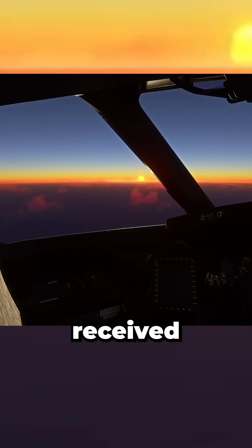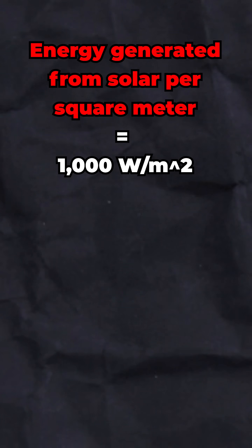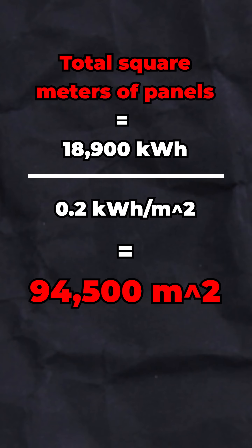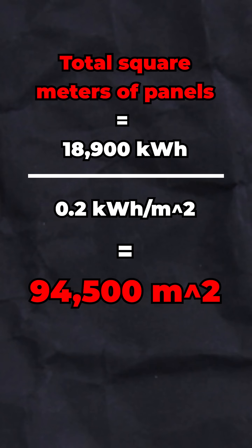At cruising altitude, the amount of solar energy received is about 1,000 watts per square meter, but factoring in a 20% panel efficiency, you're left with about 200 watts per square meter of usable power. That means you'd need 94,500 square meters of solar panels.